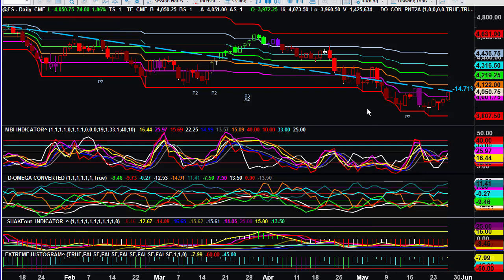Welcome to TradeTheMBI.com. This is John. This report is for the 27th of May. Had some issues with getting our charts up, but finally got it to work.